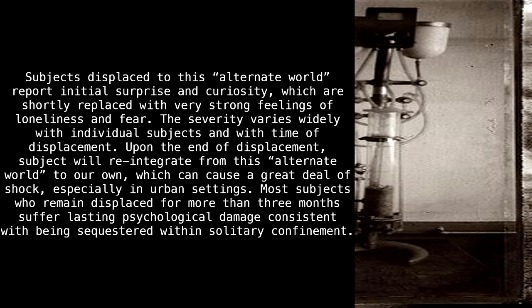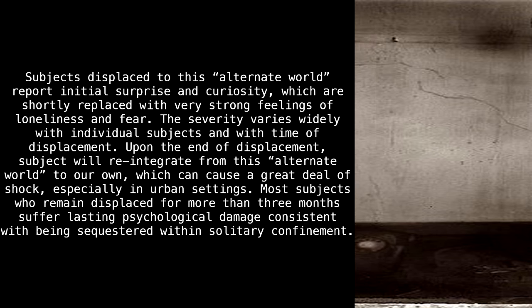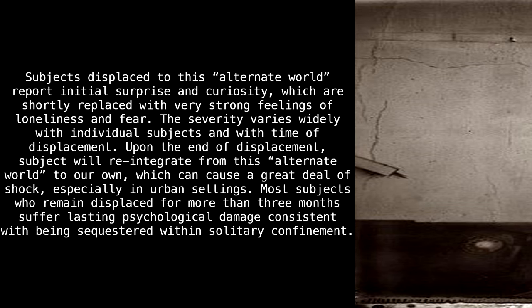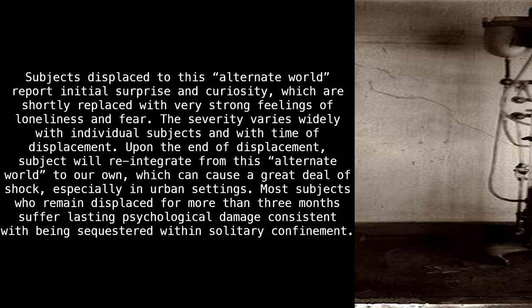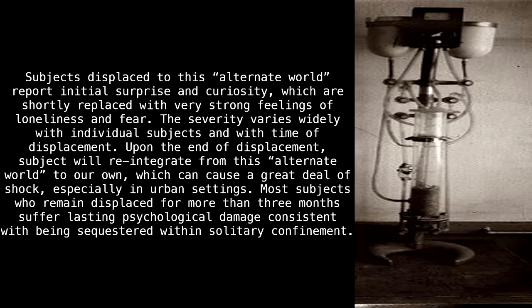Subjects displaced to this alternate world report initial surprise and curiosity, which are shortly replaced with very strong feelings of loneliness and fear. The severity varies wildly with individual subjects and with time of displacement. Upon the end of displacement, the subject will reintegrate from this alternate world to our own, which can cause a great deal of shock, especially in urban settings. Most subjects who remain displaced for more than three months suffer lasting psychological damage, consistent with being sequestered within solitary confinement.